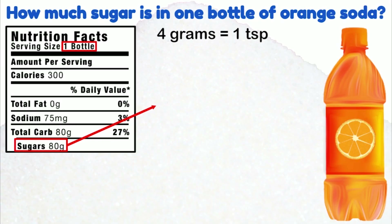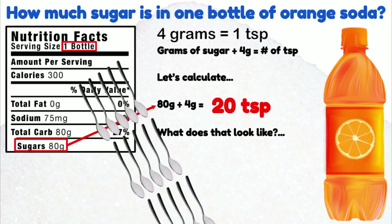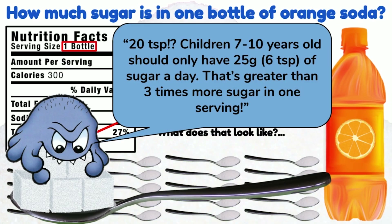How much sugar is in one bottle of orange soda? Let's do the math. Four grams of sugar equals one teaspoon of sugar. So if there are 80 grams of sugar in this soda, we divide that by 4 to find out there are 20 teaspoons of sugar. Children 7 to 10 years old should only have 25 grams or 6 teaspoons of sugar a day. The amount of sugar in this soda is more than three times greater than what they should have in a day.